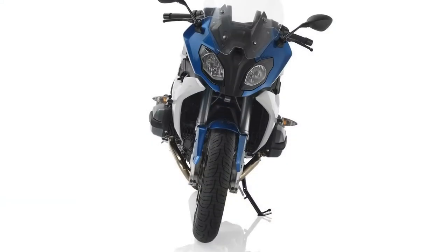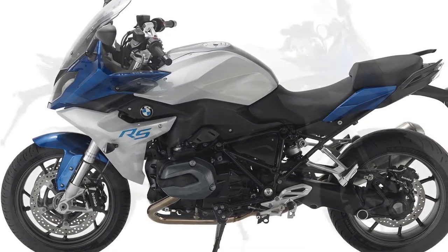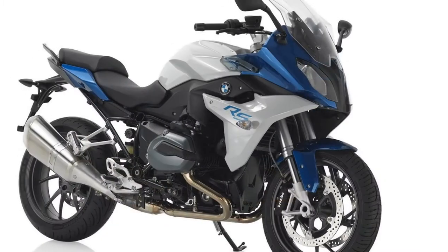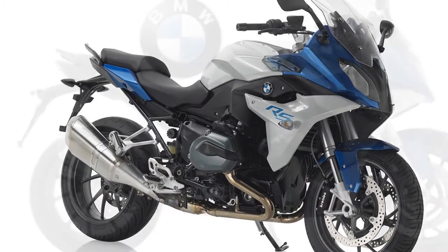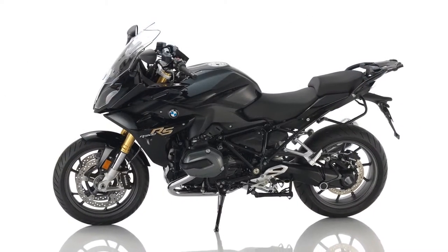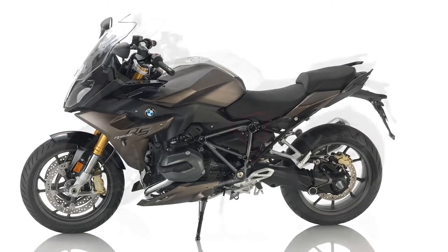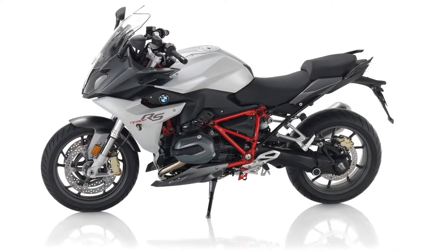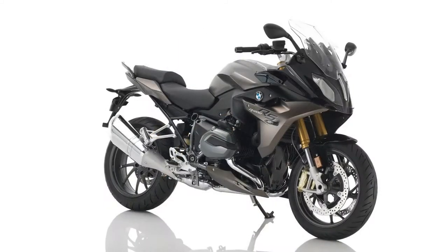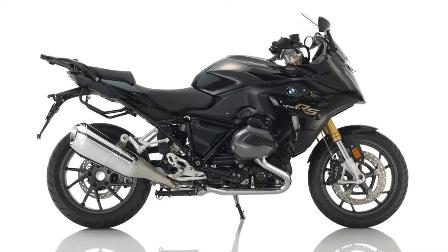Pricing. MSRP for 2018 starts at $15,245, just a tad more than last year. Last year's Lupin Blue Metallic has been replaced by Blackstorm Metallic for 2018. The two-tone Frozen Bronze Metallic and Blackstorm Metallic colorway is available with the Style 2 package that includes a color-matched engine spoiler, gray frame, gold calipers, and the tank cover pure.